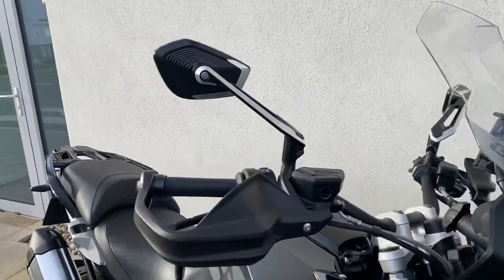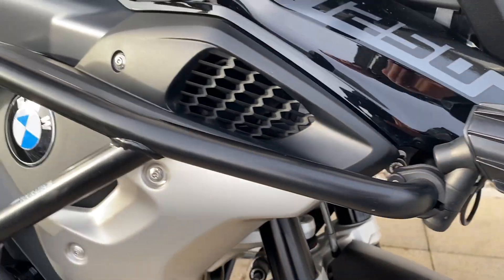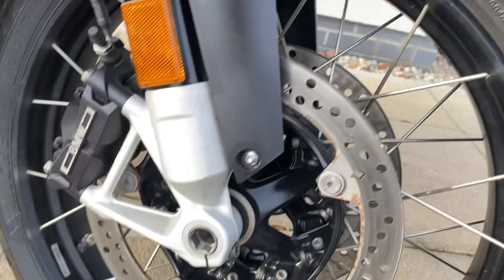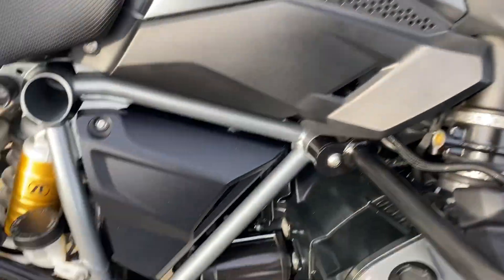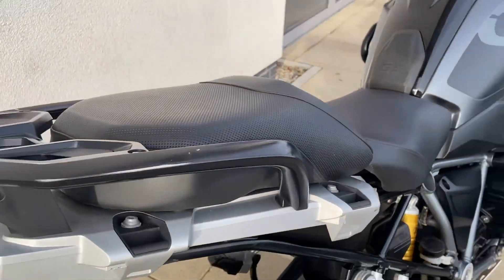Some of which include the billet mirrors, really nice, the additional fog lights, and it has the upper and the lower engine bars. It has the 1250 shift cam engine, got the electronic suspension, and preparation for luggage.